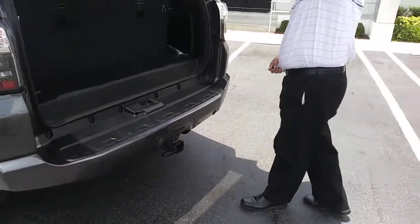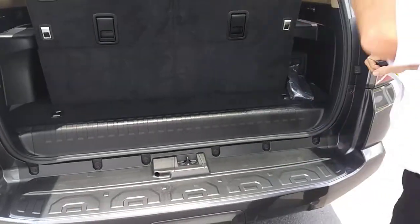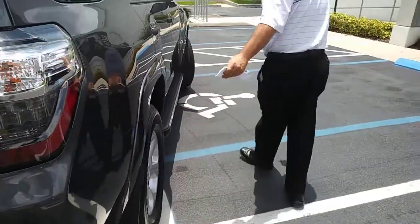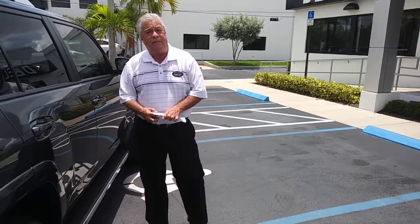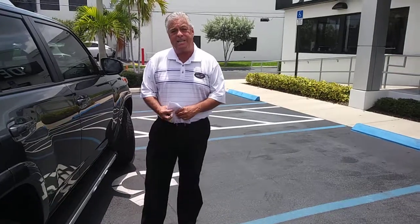In the back, lots of room with easy fold-down seats. Again, a beautiful vehicle — only 7,000 miles, clean Carfax, and lots of warranty left. This is Jim at General Ray Buick GMC. Come on down to see me. Thank you.